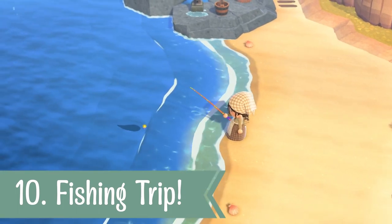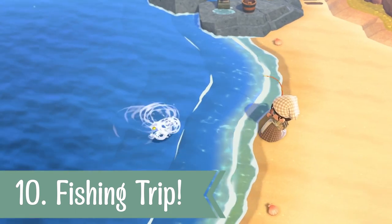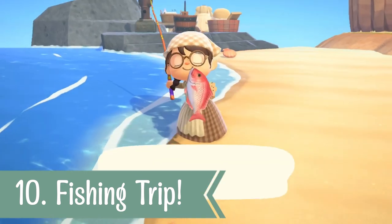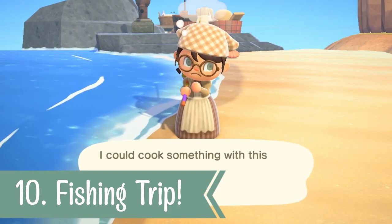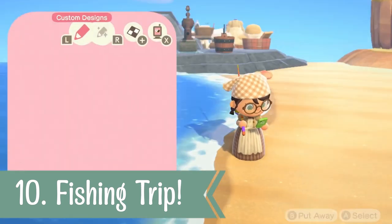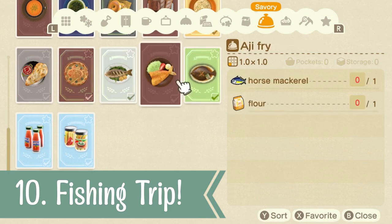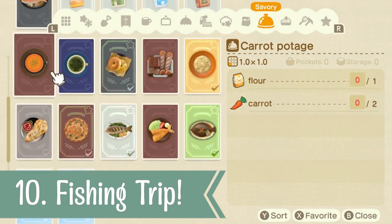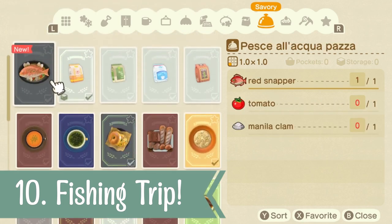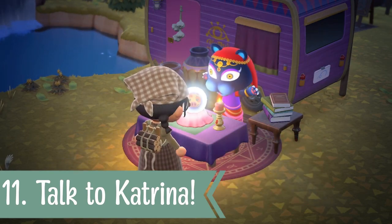For number ten, if you want to get hold of some new recipes, I would definitely recommend doing a daily fishing trip — you'll finally find a new use for those pesky sea bass. The snapper also has a recipe associated with it, which I hadn't learned until now. There are a few others I've managed to get: the dab, the horse mackerel, and sea bass again. Definitely check them out because you'll be able to craft and cook a whole bunch of new things, which is a great addition to the game.